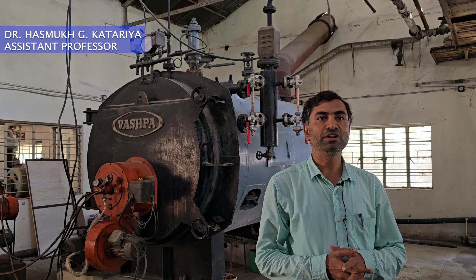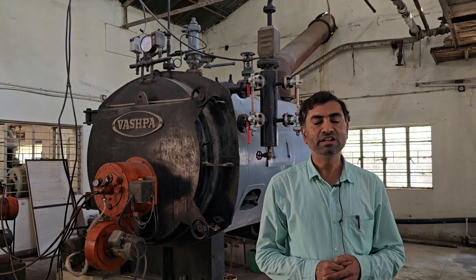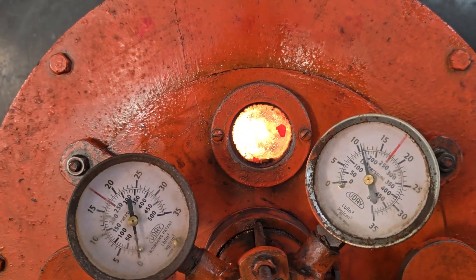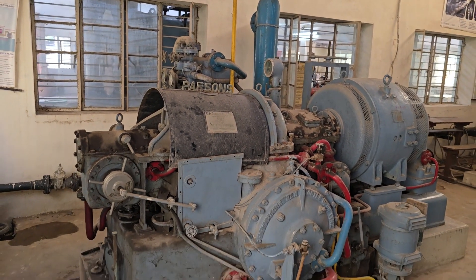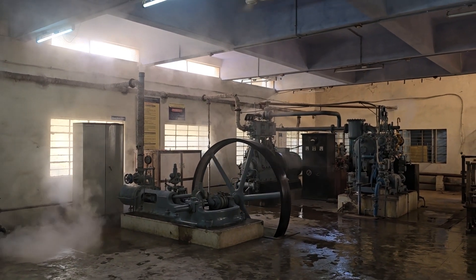This is a packaged boiler situated in the thermal power engineering laboratory of the college. It is an IBR boiler and it can generate dry saturated steam at 10.54 bar pressure. The steam generated can be utilized for running a 50 kilowatt Parsons turbine or it can be utilized to run three steam engines situated in our laboratory.